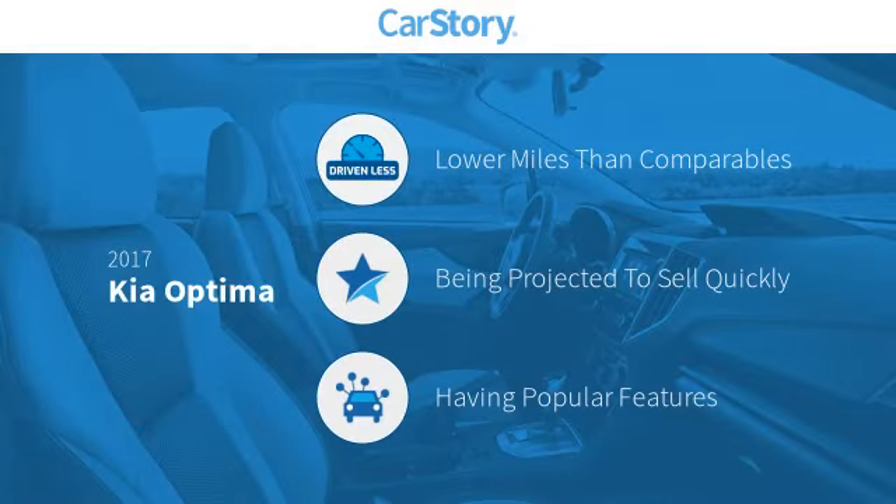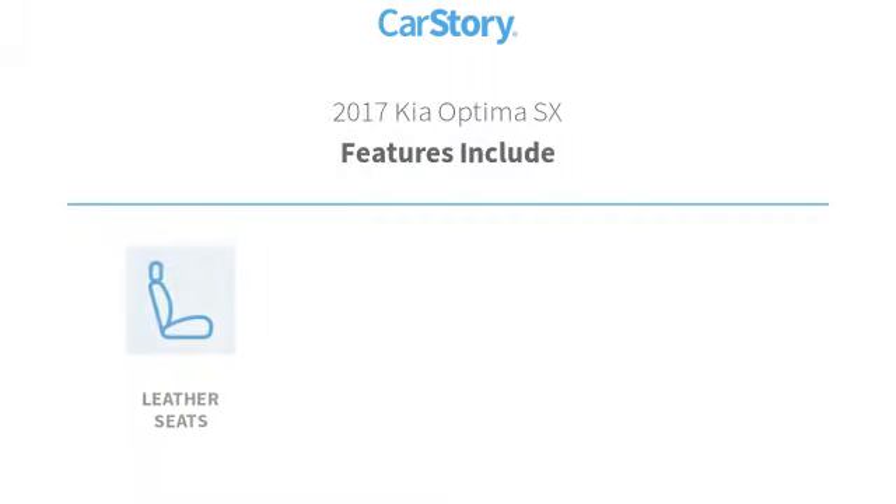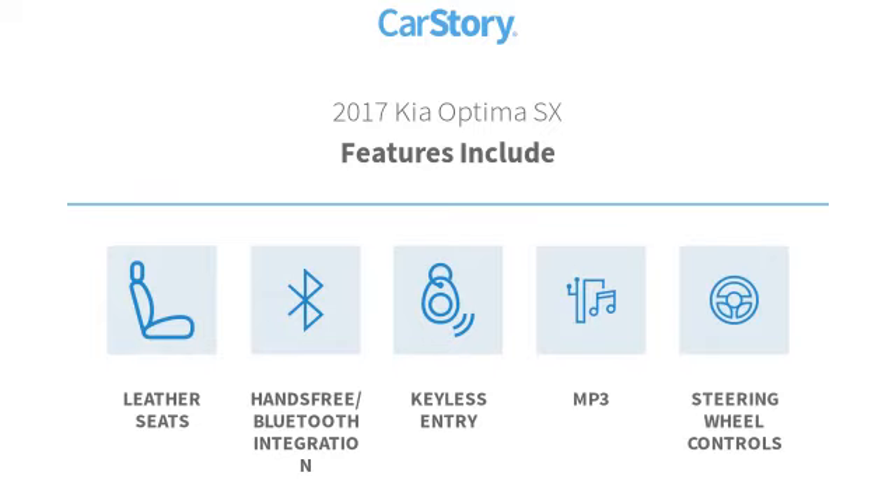Car Story Research indicates this vehicle as having lower miles with less wear and tear and with popular features. Features also include keyless entry, leather seats, and steering wheel controls.